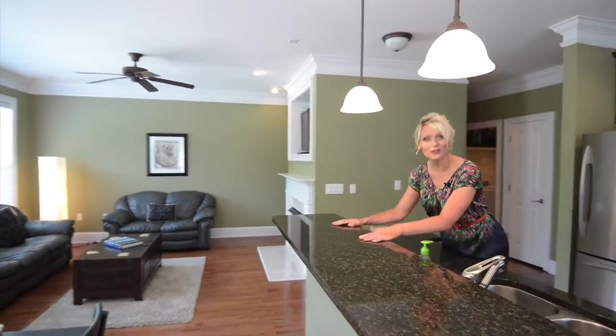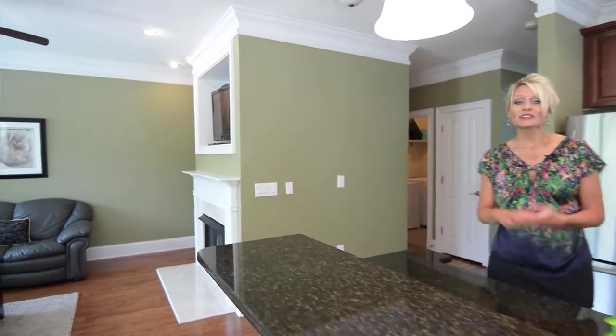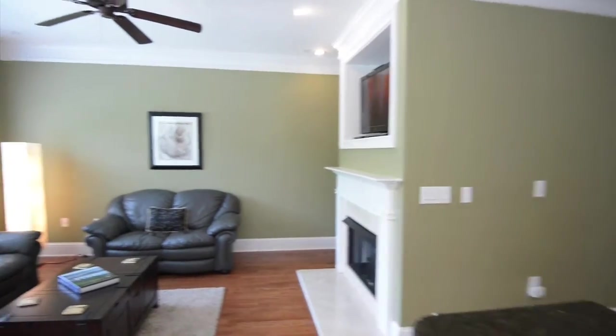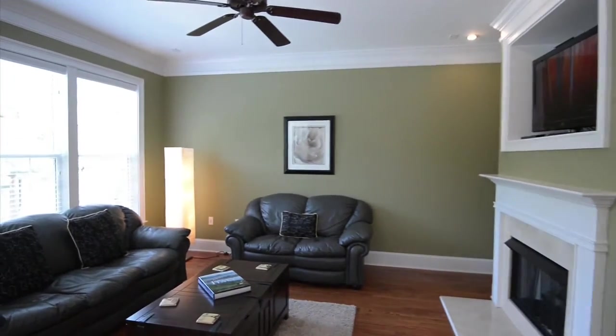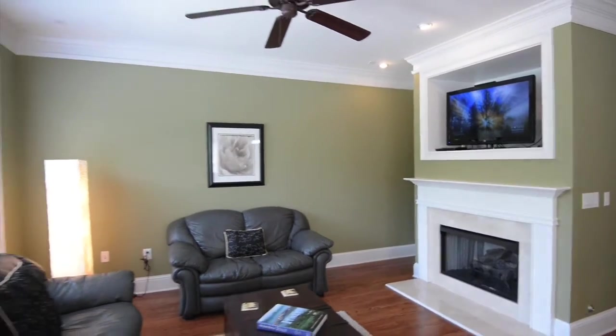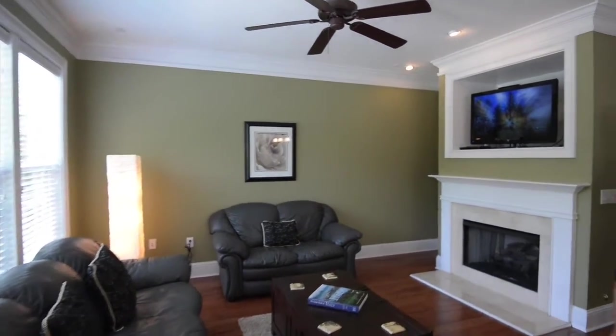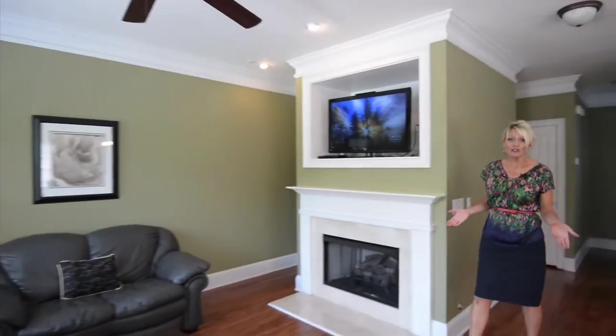The kitchen has granite countertops with enough breakfast seating for at least six — it's great entertaining space. We also have a beautiful gas fireplace with marble surround and mantle. This whole first floor just really flows well, not only for everyday living but also for entertaining.